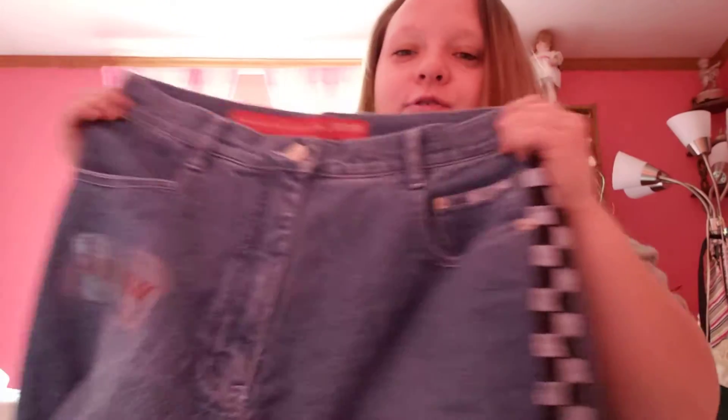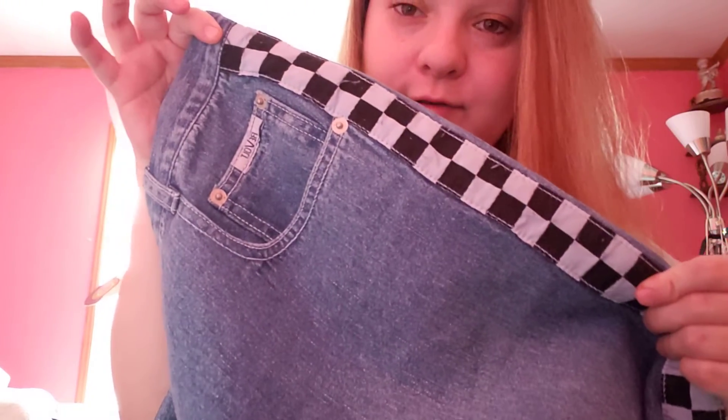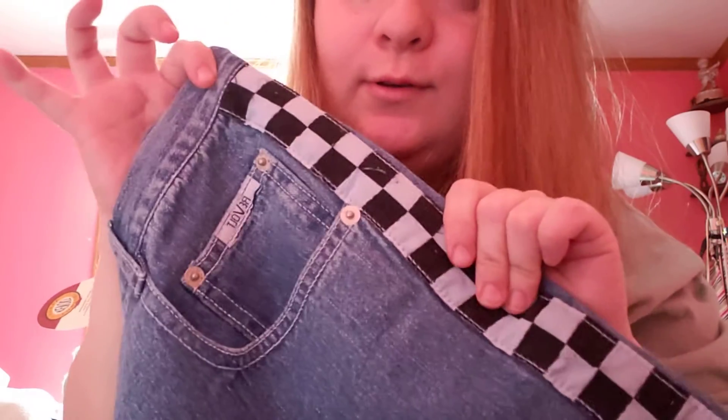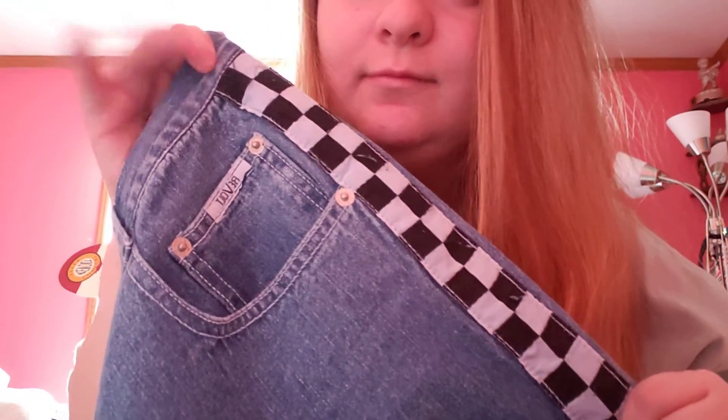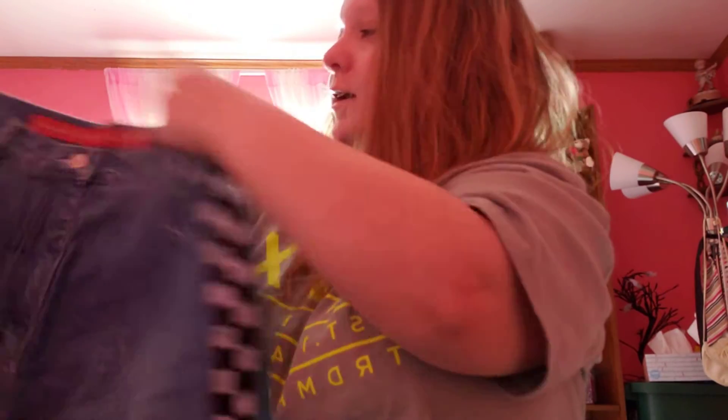These jeans are so cute, just look at these details — I love these. So cute, I love them. Yes, I can't wait to wear these. They might be a little bit long so I do have to get them hemmed a little bit to fit me because I am a little bit short, but that's okay.